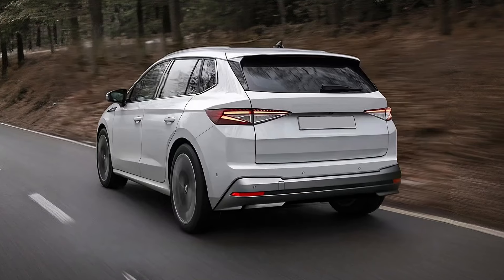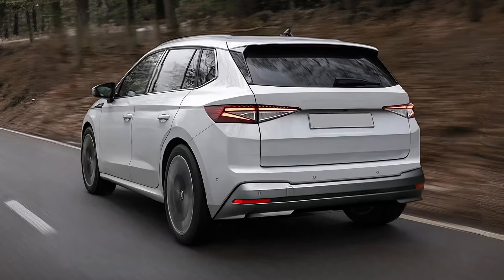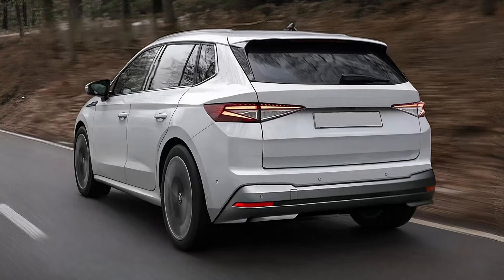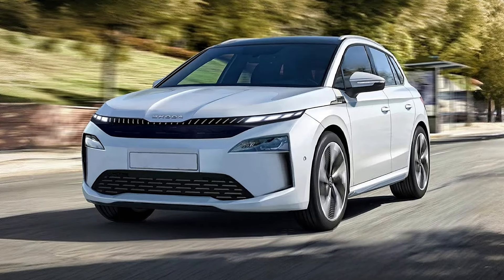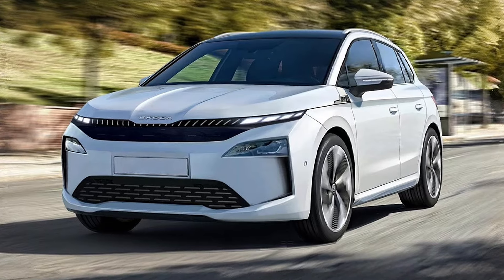There are three battery packs available: a 52, a 59, and a 77 kilowatt-hour pack. All of them can be charged at up to 170 kilowatt DC fast chargers.